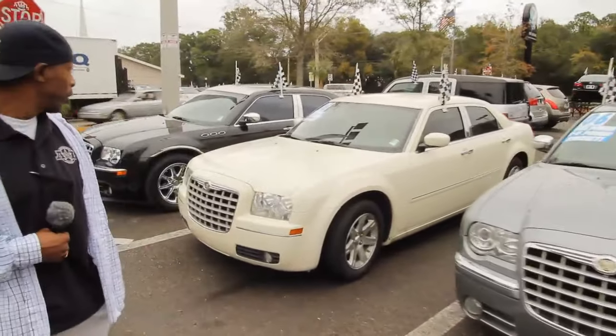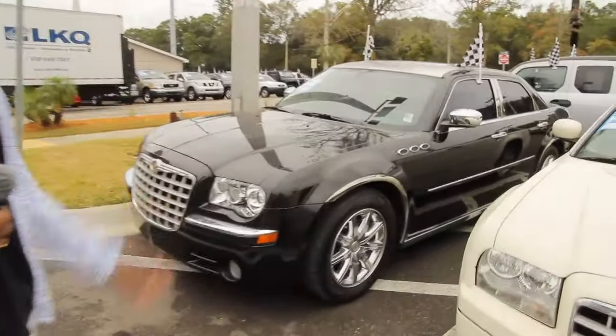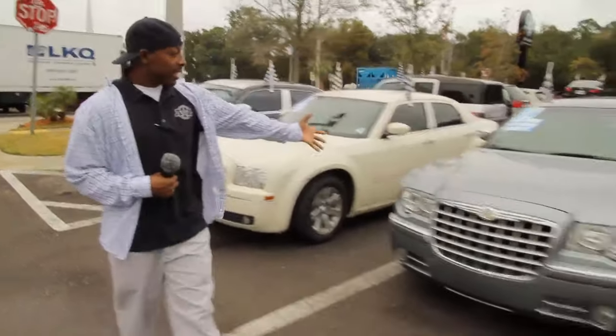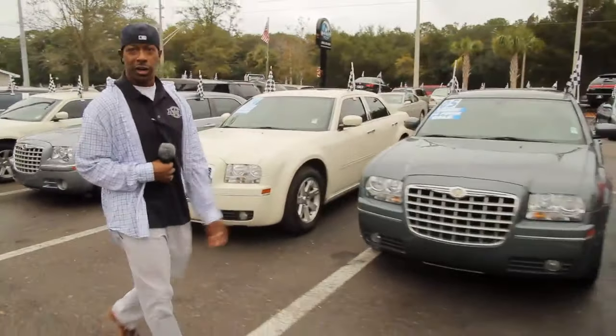Looking for the Chrysler 300s? It's probably the most flush inventory of Chrysler 300s in a variety, starting from the executive to the base model. I got a 300C Hemi here, I got a Touring, and of course I have the entry-level model as well for you also.